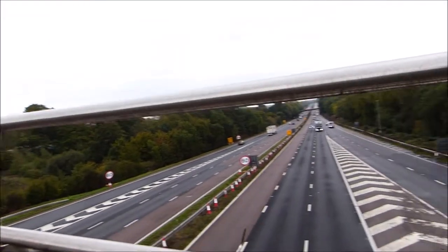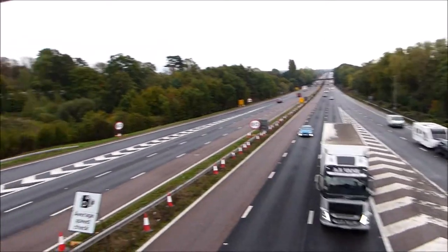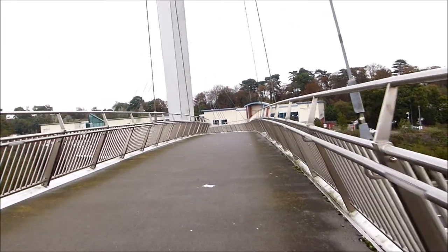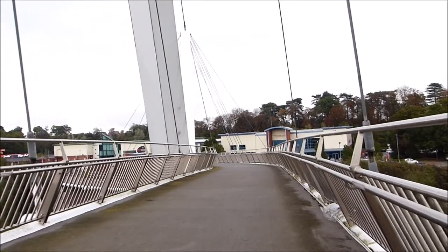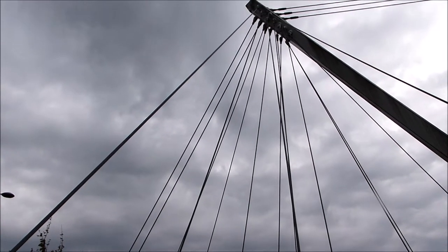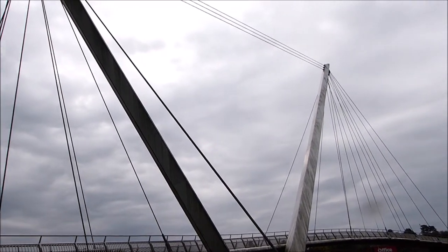The two steel columns are connected via cables and the footbridge is actually suspended from below those large beams. It spans the M20 in Ashford — there's a motorway there — and it actually links these two industrial units. On one side is an industrial unit with a supermarket and a few other shops, and on the other side are various other retail units. I believe this bridge was built in 2011.